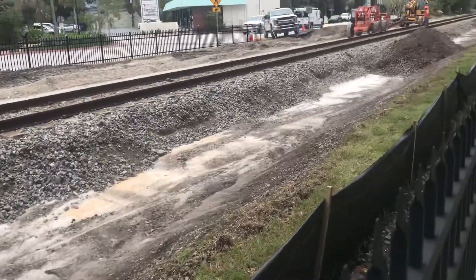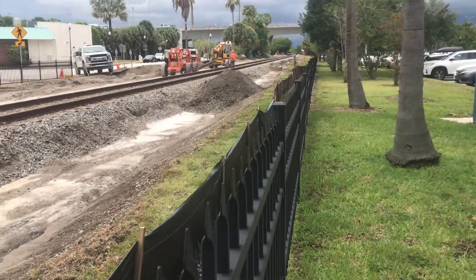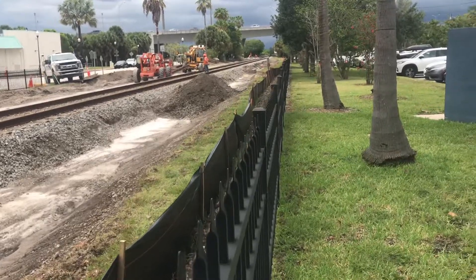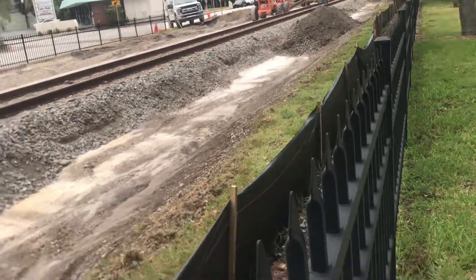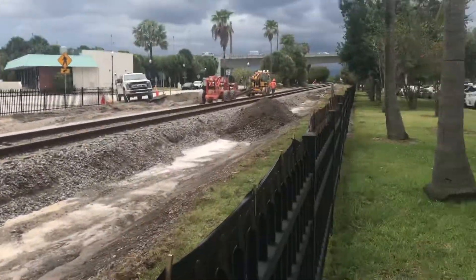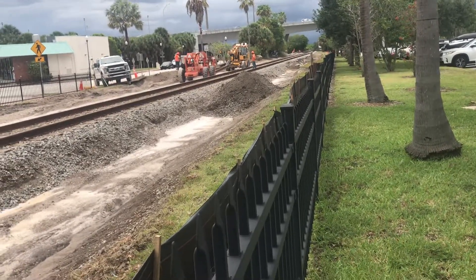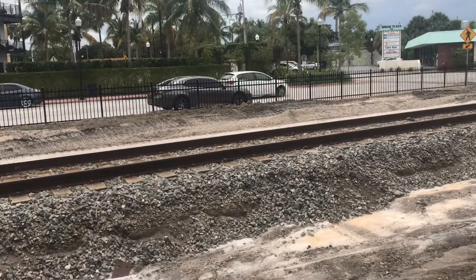They've dug a trench down here. I'm not for sure, but I assume that they're gonna be double tracking the Stuart drawbridge, similar to what they did with the Jupiter drawbridge — the Loxahatchee River drawbridge — where they replaced it with a double track drawbridge instead of the single track that it had.